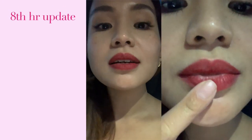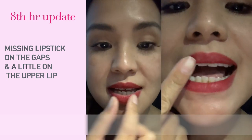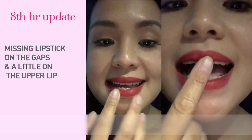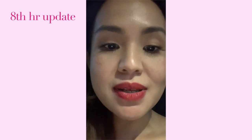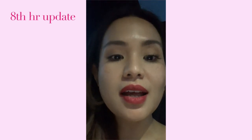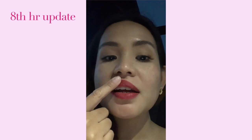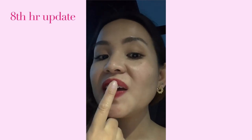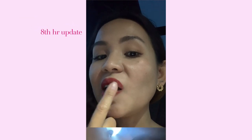Eight-hour update on the lipstick. I had iced tea, and if I really look closely, in between the gaps there's no more lipstick. But it's very comfortable on and it doesn't feel drying at all. Those are the only missing parts on my lipstick.